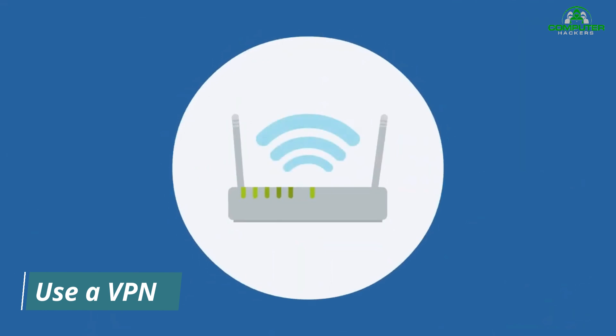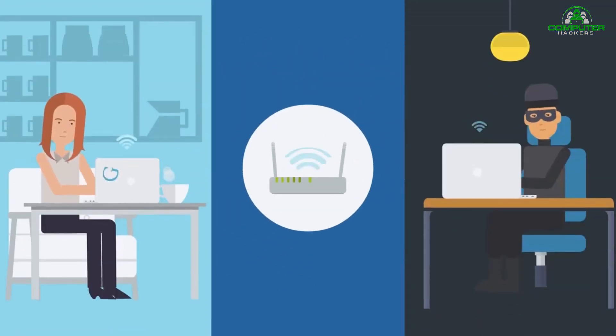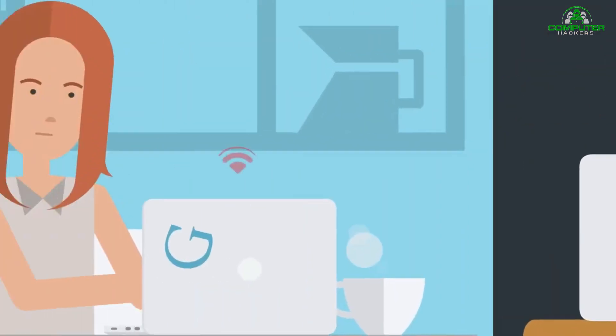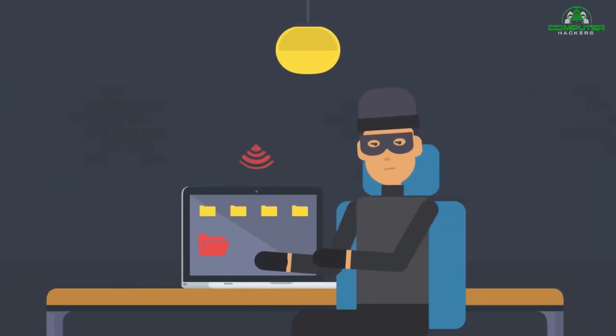Use a VPN: A virtual private network (VPN) connection is a must when connecting to your business through an unsecured connection like a Wi-Fi hotspot. Even if a hacker manages to position himself in the middle of your connection, the data here will be strongly encrypted. Since most hackers are after an easy target, they'll likely discard stolen information rather than put it through a lengthy decryption process.